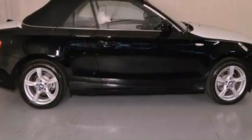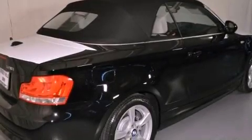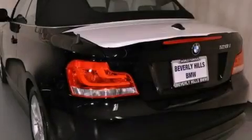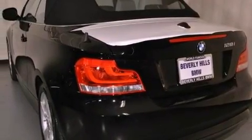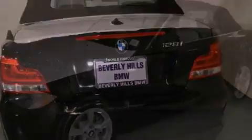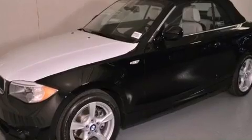Its top features and packages include a technology package, the premium package, a navigation system, BMW Assist, comfort access, BMW apps, a smartphone adapter, satellite radio, and heated seats that can warm you up in seconds, keeping you and your passengers comfortable the whole trip.